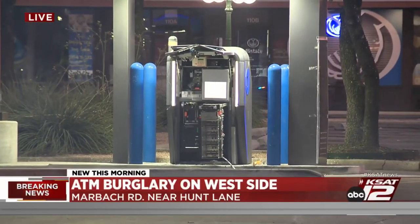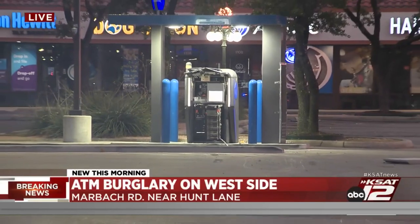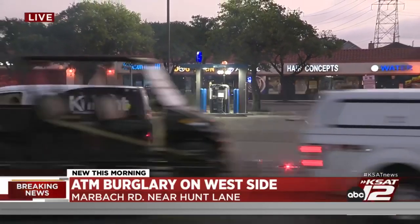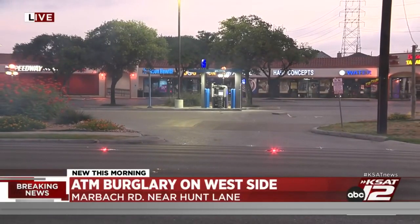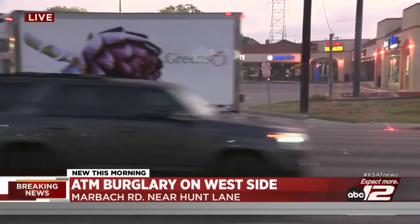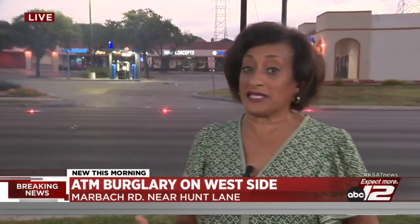The truck had a company logo on it, so it was stolen from a company. Police believe the two men were able to get into another car that was following them, and that's how they got away. So far they don't have much of a description of that car, and they have not tracked down those people or the cash stolen from this ATM.